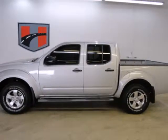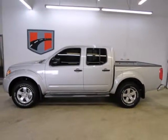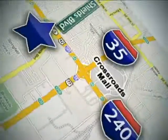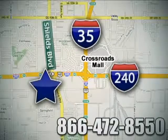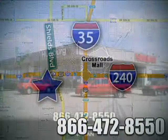Start getting jobs done the right way in this Frontier today. Call or stop in today. We are conveniently located one block west of I-35 on I-240 in Shields in Oklahoma City.